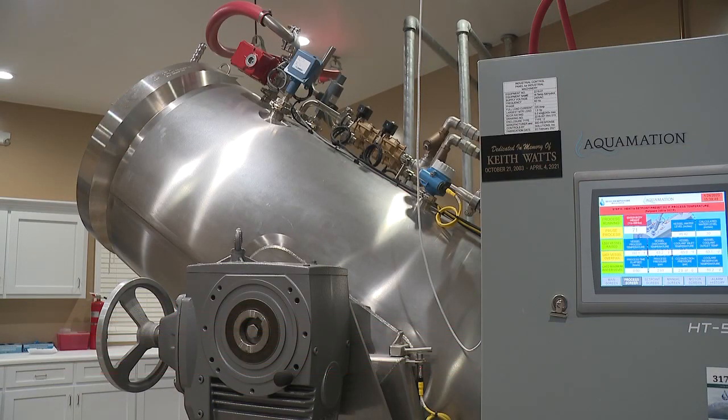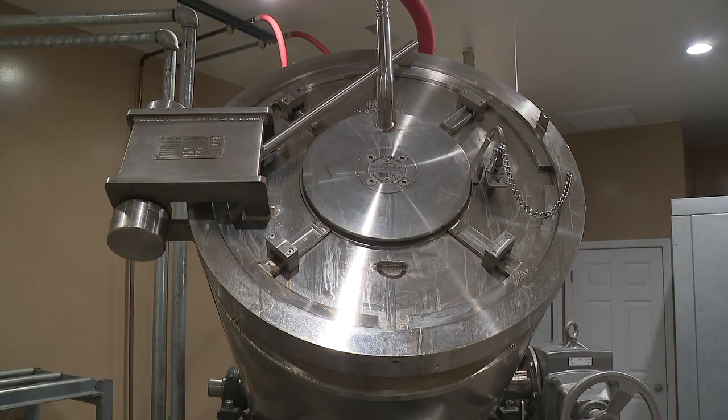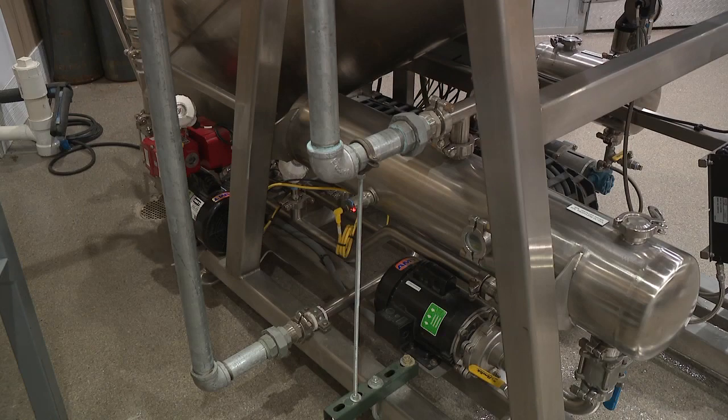Some families don't want their loved one to go through the flame or the fire, so to speak. They just can't stand the thought of their loved one being burned. But the thought of a gentler process isn't the only reason someone could choose Aquamation — it's also a more eco-friendly process and it is less expensive than flame cremation.